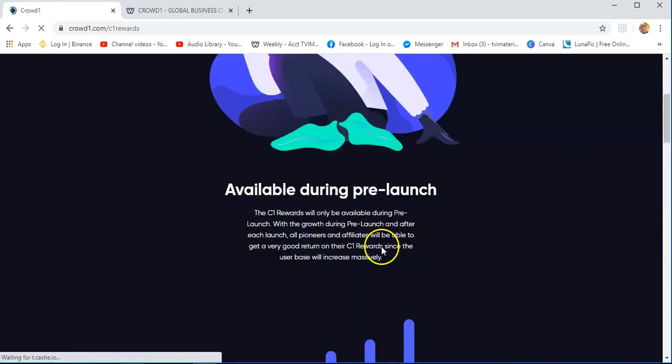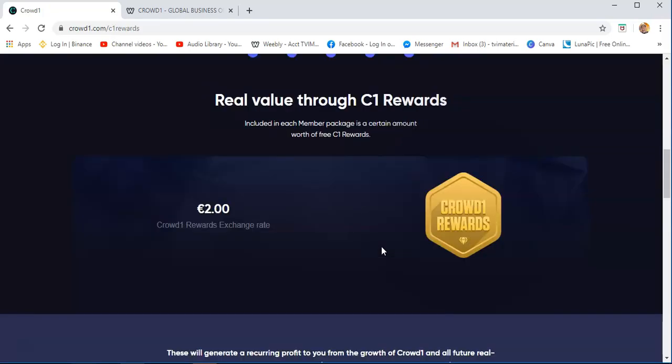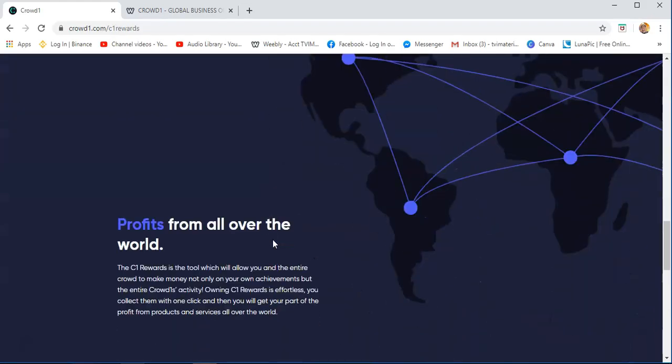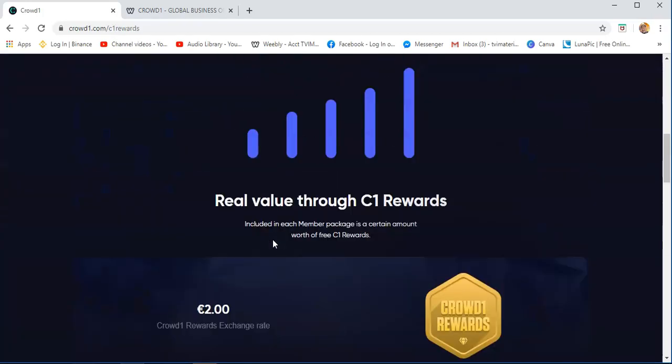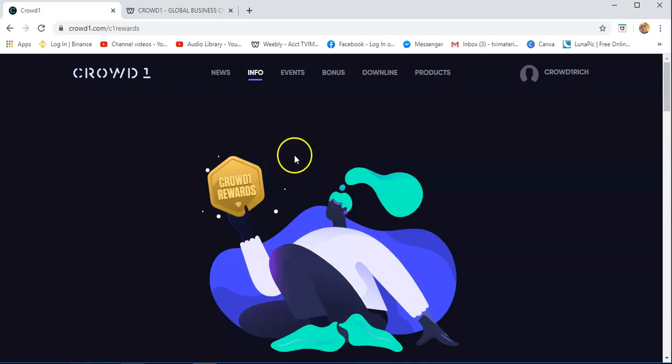Crowd1 rewards — they call it the token of Crowd1. As of now, the price of Crowd1 is €2. Before, the Crowd1 rewards were only priced at around 0.45 or 0.35 from the time we started last September or August. Now it's €2. Definitely, as we go along with the business and as we are making history, this amount will just increase to $3 or $10 or more. We just need to hold on to our business.